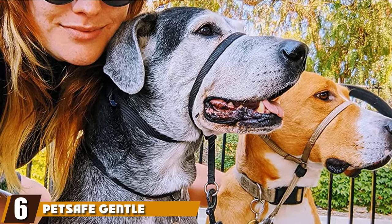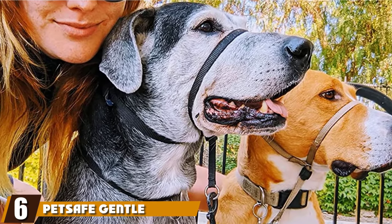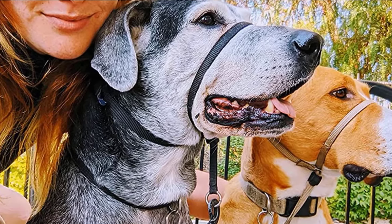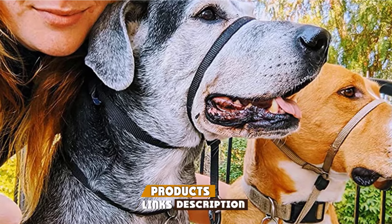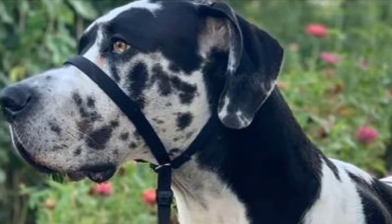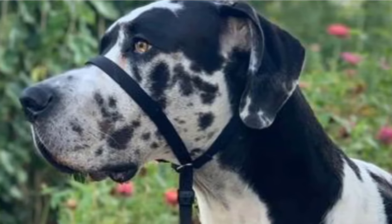The number six position is dominated by the PetSafe Gentle Leader Head Collar. Designed by vets and dog trainers, the PetSafe Gentle Leader Head Collar is our pick for the best training collar for puppies and adult dogs alike. It's made of nylon and neoprene and placed around the head and muzzle instead of the neck.